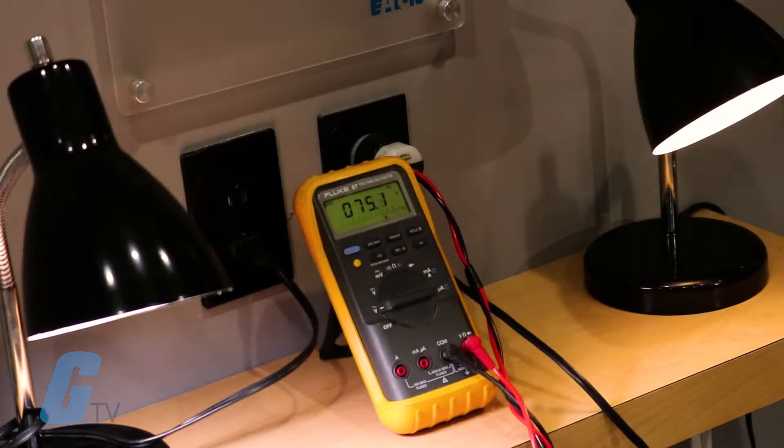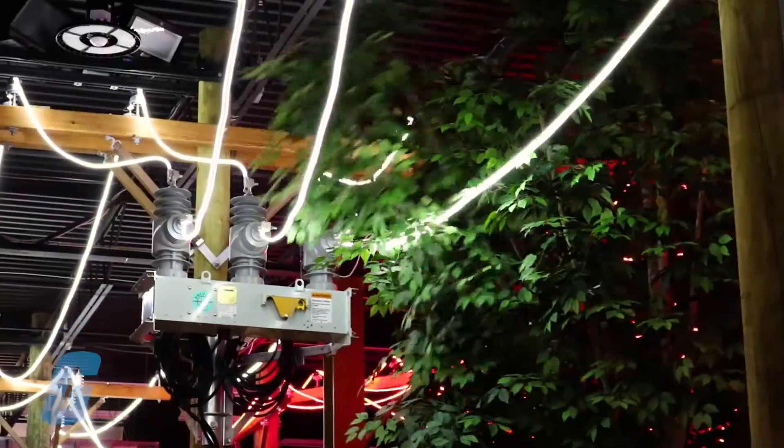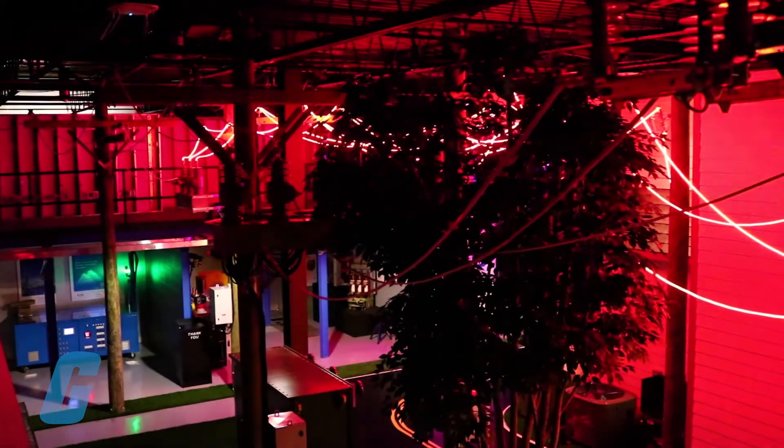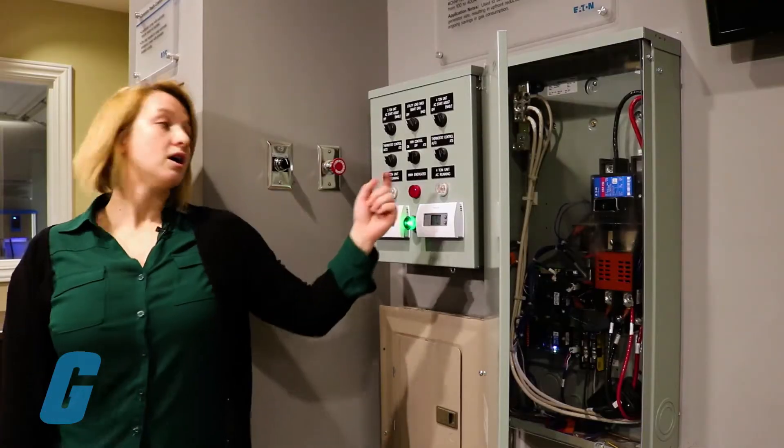In this controlled environment, you can observe product testing and performance, participate in live demonstrations, take training courses and learn about power management technologies from Eaton experts.